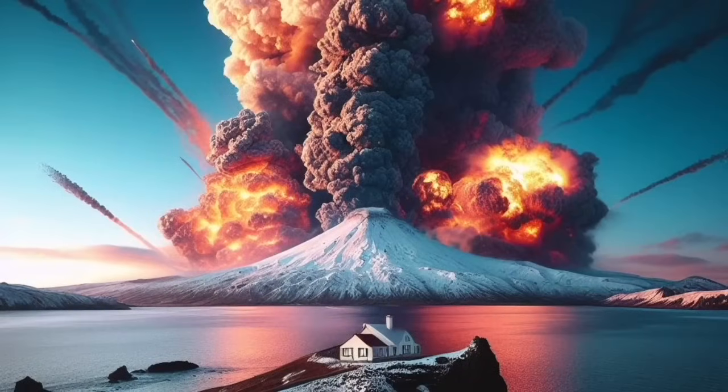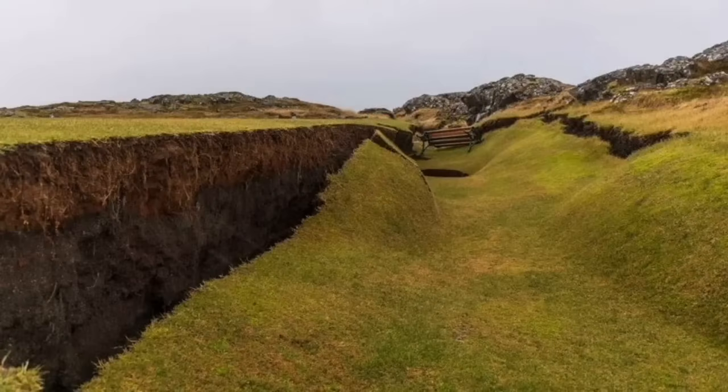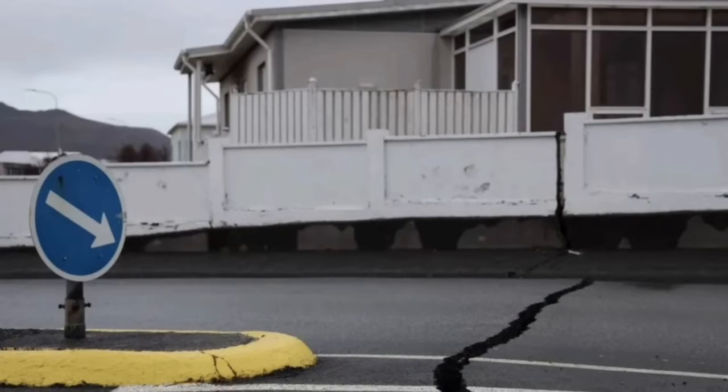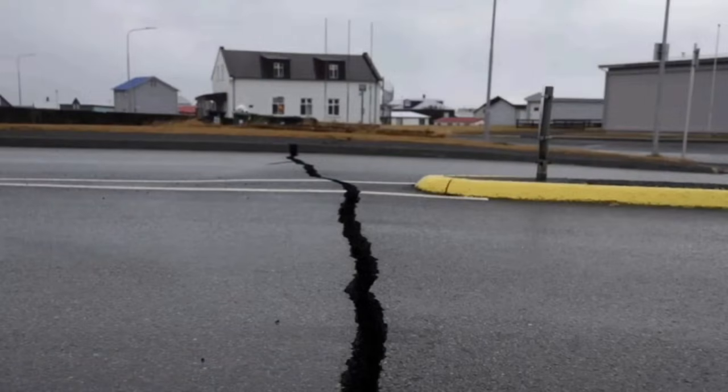It will be nothing like what we saw in Pompeii. This is definitely not a strato-volcano, like in this image. But it has already created the pattern that we see in Iceland in these areas, where we see cracks parallel, usually, to the mid-Atlantic ridge cracks.